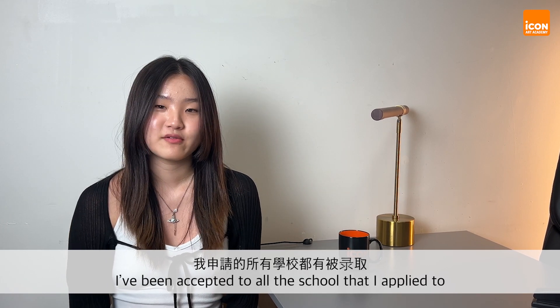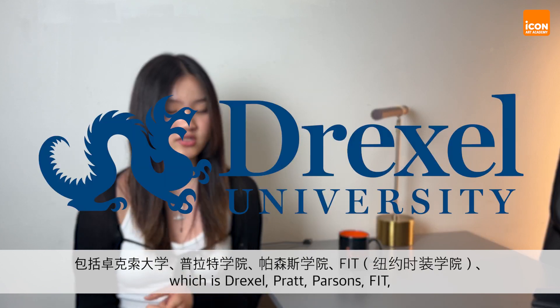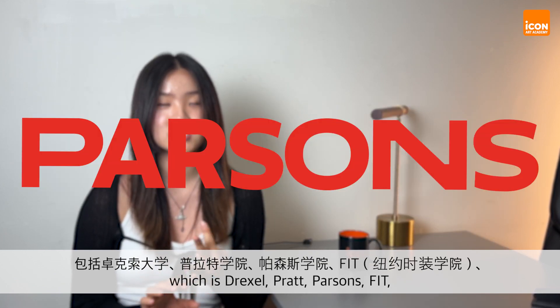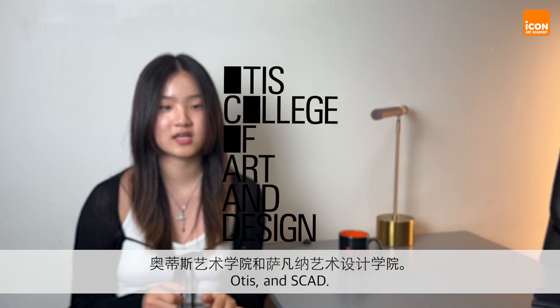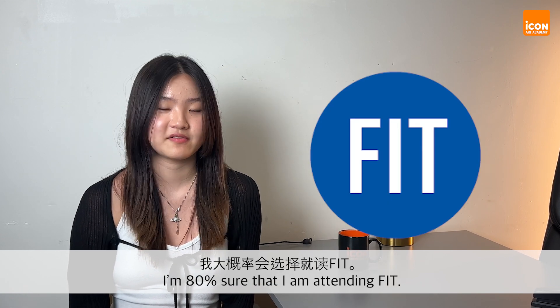Hi, I'm Ashley Lee and I've been accepted to all the schools that I applied to, which is Drexel, Pratt, Parsons, FIT, Otis, and SCAD. I'm 80% sure that I'm going to be attending FIT.